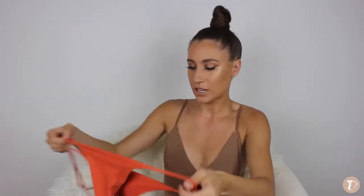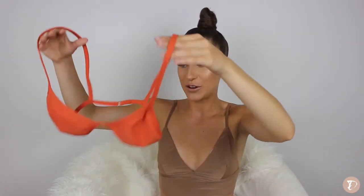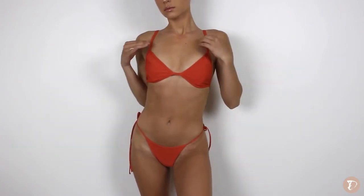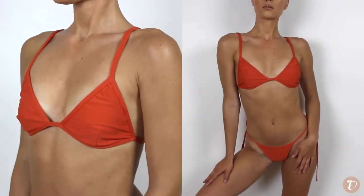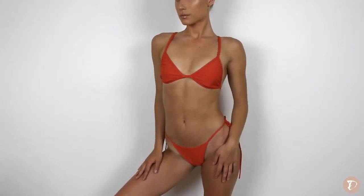Next up is a swimwear company called MAP Collection, which I've shown you before. They sent me these burnt orange bottoms called the Zaria Bottoms in burnt orange, and now they've sent me the matching top called the Indra Top in burnt orange. You can mix and match their bathing suits. I'm so in love with this top — I think it's my favorite bathing suit ever. I love the simplicity. It looks amazing on flat-chested girls especially, though it looks great on bigger chests too. It's just so strappy, thin, and delicate.